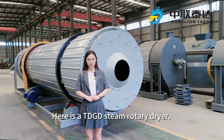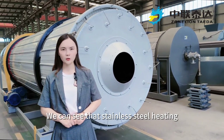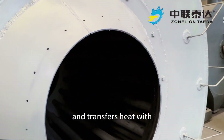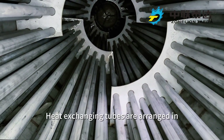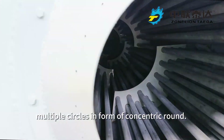Here is a TDGD steam rotary dryer. This is the fitting part. We can see that stainless steel heating tubes cross the whole dryer. Hot steam indirectly contacts and transfers heat with materials inside the dryer drum. Heat exchanging tubes are arranged in multiple circles in the form of concentric rounds.